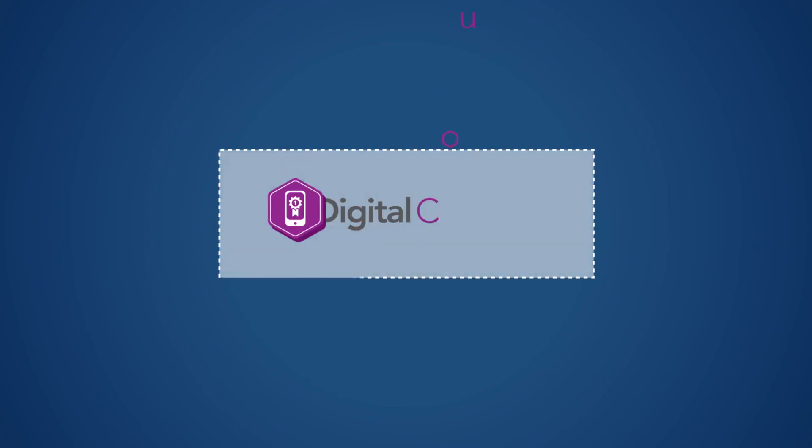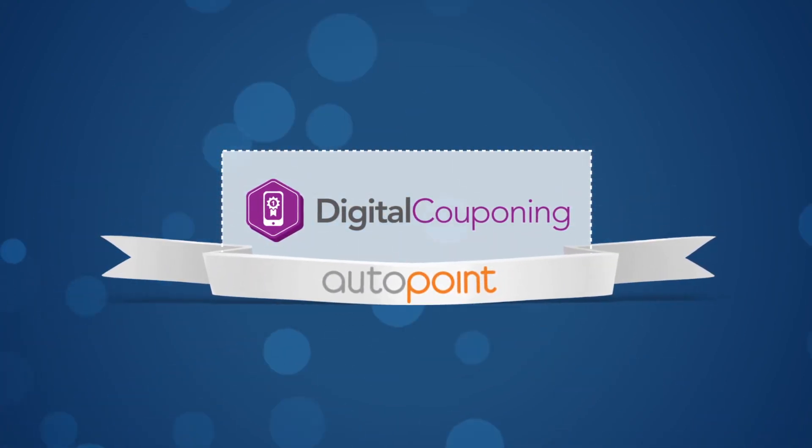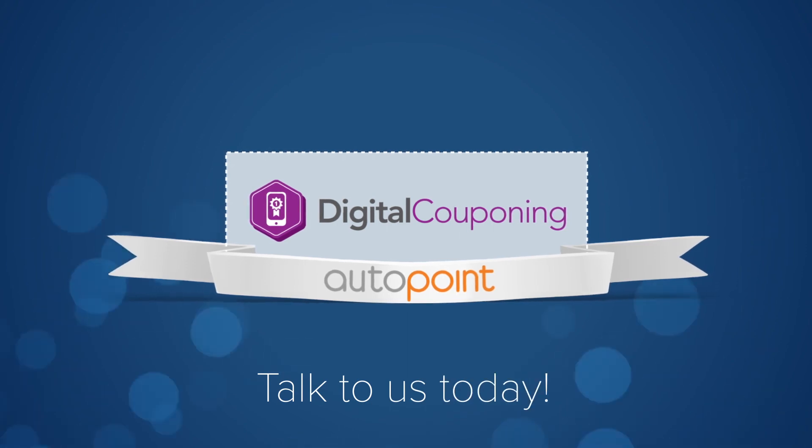And this is just the tip of the iceberg on the wonder that is digital couponing by AutoPoint. Talk to us today to learn more.